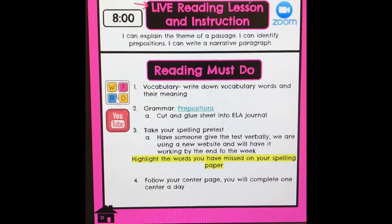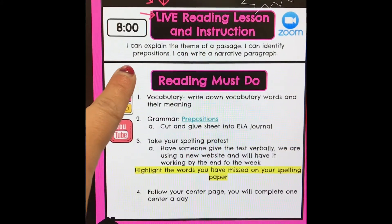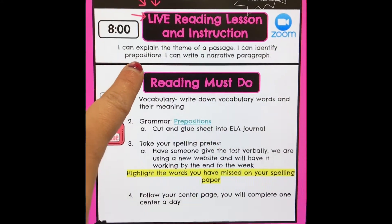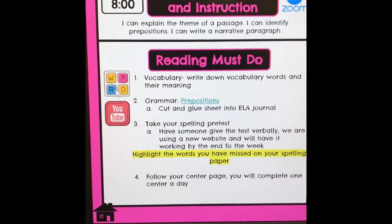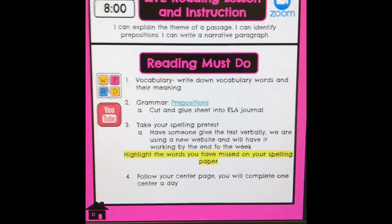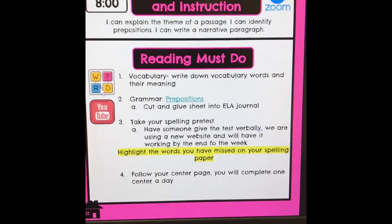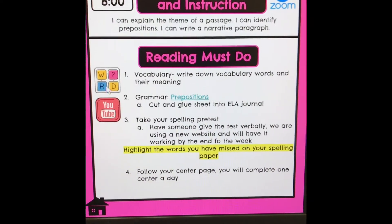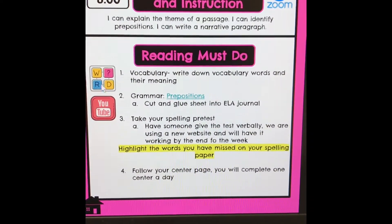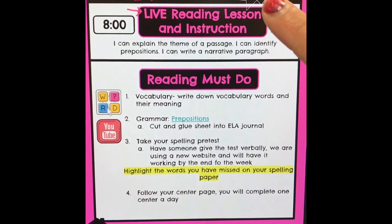Good morning. Our goals for this week in ELA are to explain the theme of a passage, identify prepositions, and write a narrative paragraph. Our new story for the week is Hercules Quest. ELA is going to look a little bit differently this week, so make sure you are following the slideshow. Our main question is: what makes a character memorable?